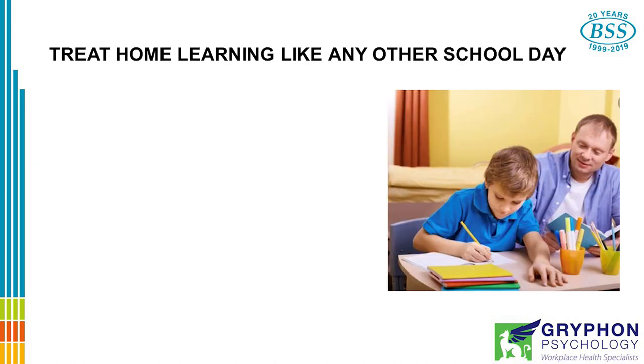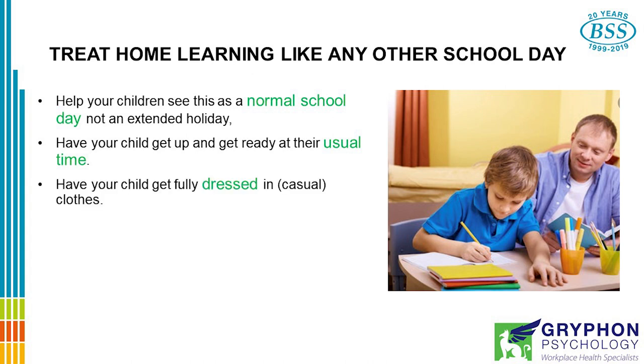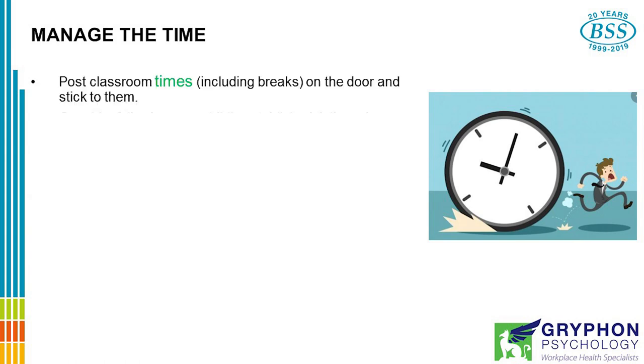Treat home learning like any other school day. Help your children see this as a normal school day, not an extended holiday. Have your child get up and get ready at their usual times. Maintain a schedule. Have your child get fully dressed in casual clothes, but nevertheless signalling that there's work to be done. Start and finish learning at regular times — you may even choose to use the same schedule that they use in your child's classroom. Schedule breaks as if you're at school: have a mid-morning break, lunch, and an afternoon break. Manage the time. Post classroom times including breaks on the door and stick to them.